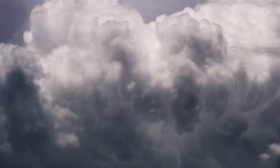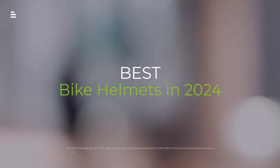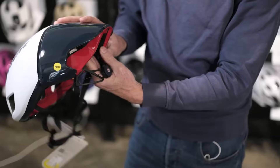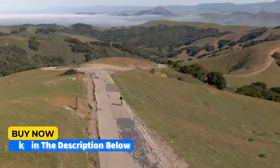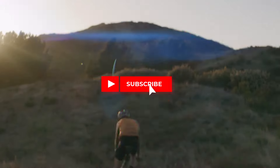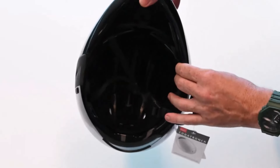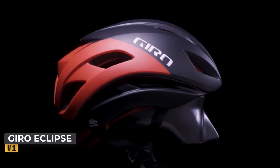Cyclists hitting the road this year need a helmet that keeps you safe and cool. We're breaking down the top five bike helmets of 2024, from aero wonders to budget-friendly champions. Hit the subscribe button, give a thumbs up or down, and comment about which one is best for you. Okay, let's get started. Number one: Giro Eclipse Spherical bike helmet.